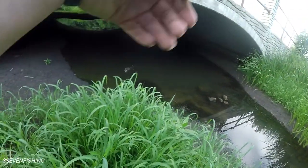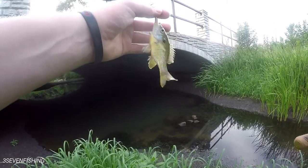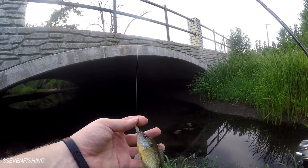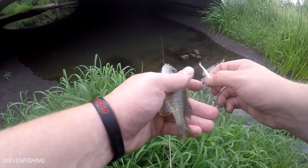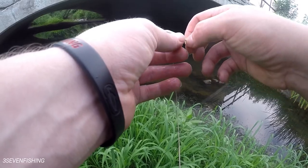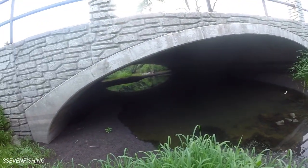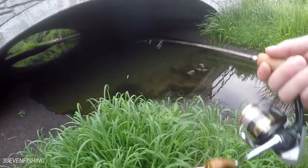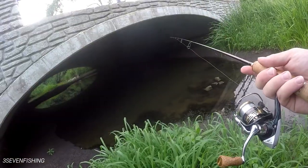Got one! Yes. What have we got? Tiny little — is it a pumpkinseed? No, that was a bluegill. Tiny little bluegill. There we go. All right, so this tiny little underground body of water looks pretty good.